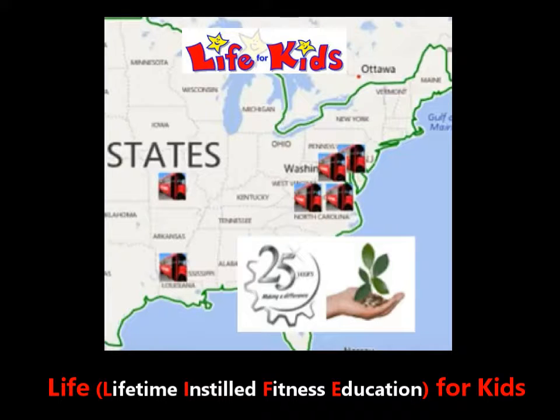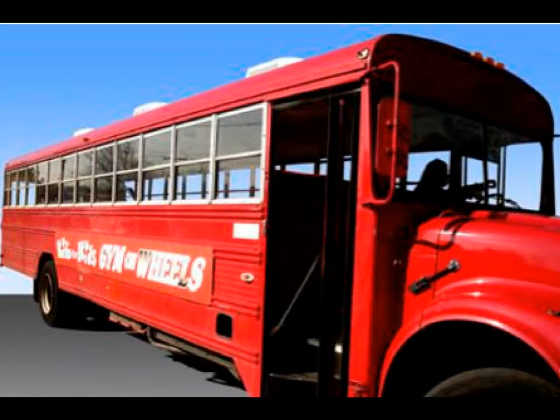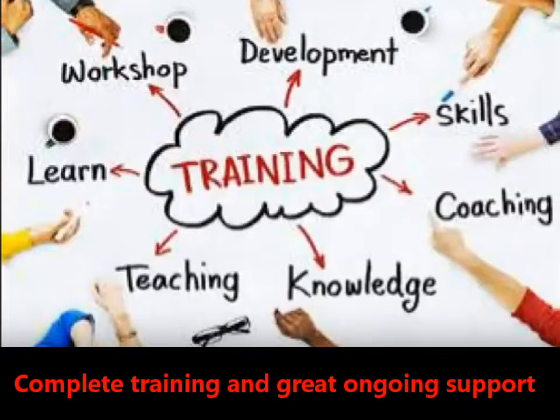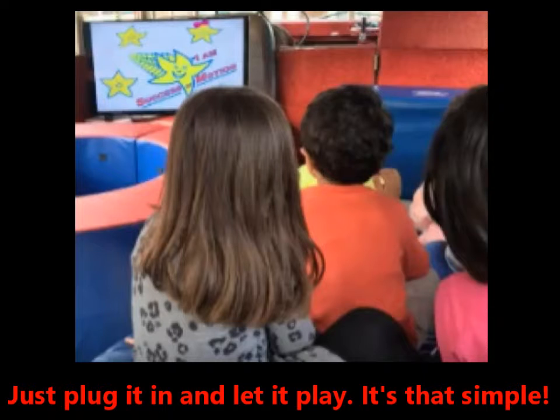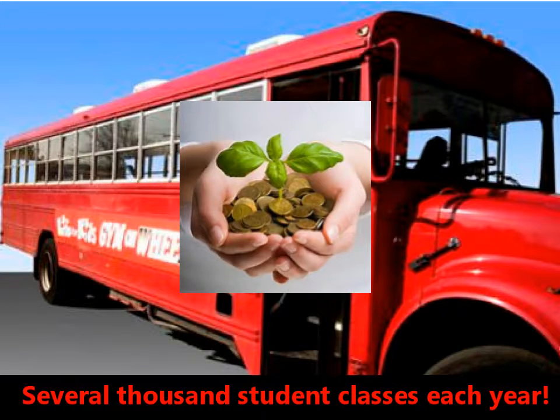Over the past 25 years, the Life for Kids program has been part of several successful gym bus operations, stretching from Virginia to Maryland to Missouri to Louisiana. So we know how to provide a successful turnkey operation. We turn the school bus into a gym bus, complete with our private label equipment package. Then we provide complete training and ongoing support, including use of the videos. The gym bus is simple to operate, easy to manage, and has been proven profitable for the past 25 years.